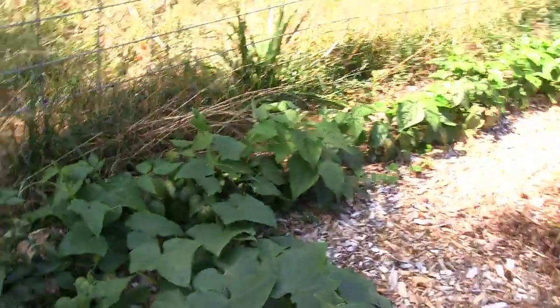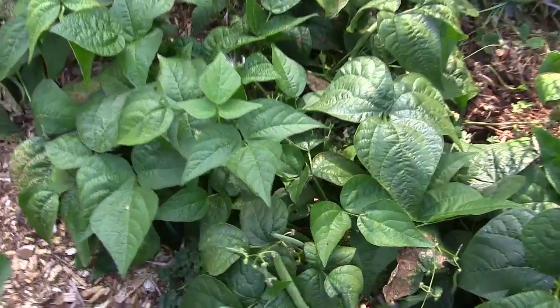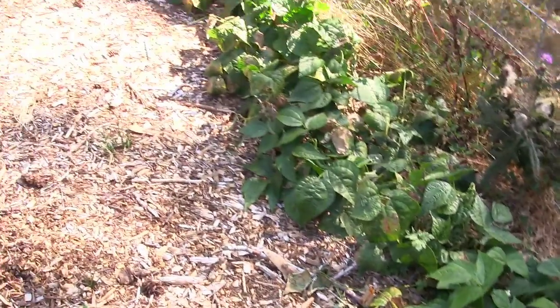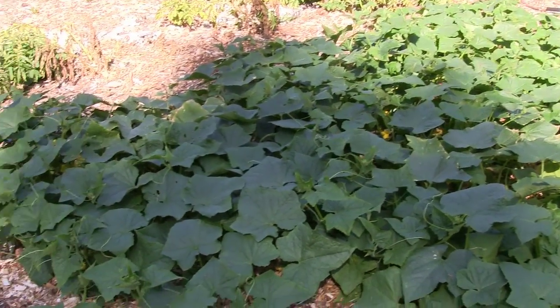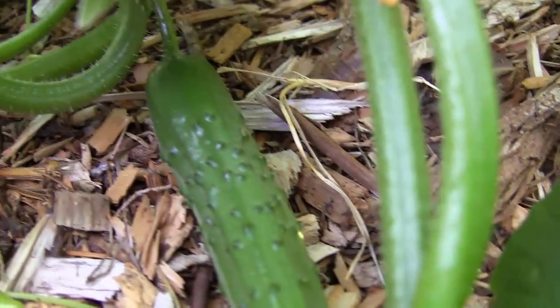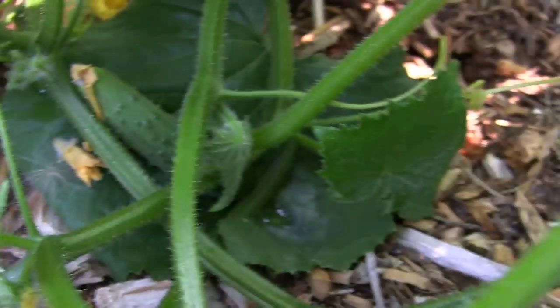As soon as those roots hit soil and get down where they're getting more soil, moisture, and nutrients, they just take off. We're getting tons of pickles and tons of green beans out of these guys. We've been picking all summer and they just keep producing. It's just amazing - the wood chips work. And the benefit is we are not watering any of this garden. We're watering the chicken coop garden constantly, but this garden with the wood chips we're not watering and it's just growing like mad. It's just an endless supply of food.